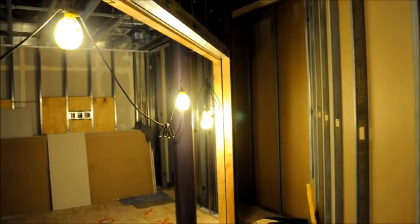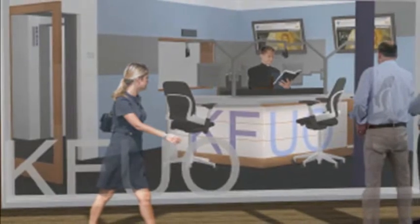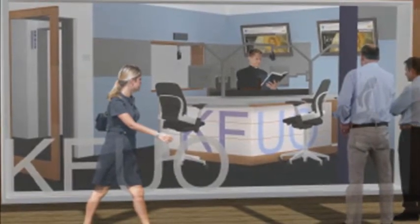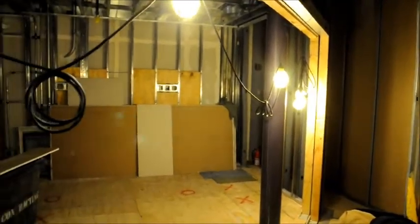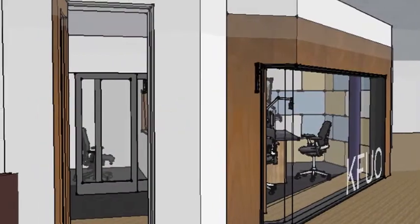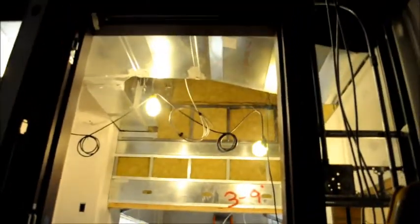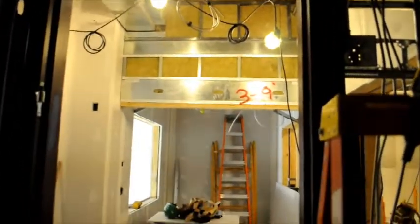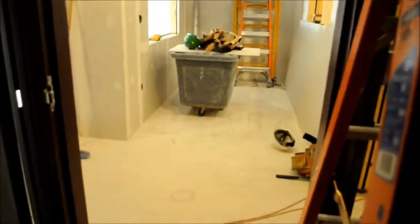Right here where we're standing would be the window looking into the main studio. As I'm panning, this is where the main studio is going to be. Where I'm standing right now would really be out in the lobby area, looking at the entrance door to the KFUO studio area. So this is the main entrance into the area.